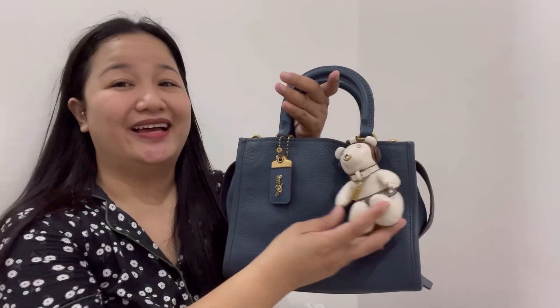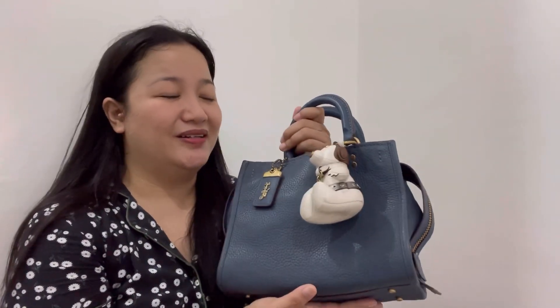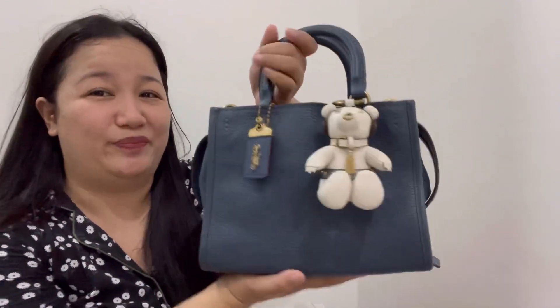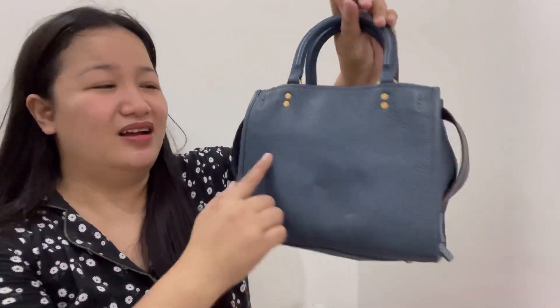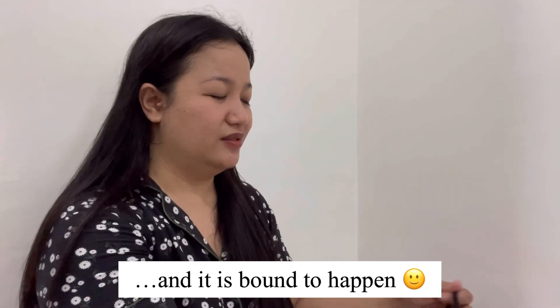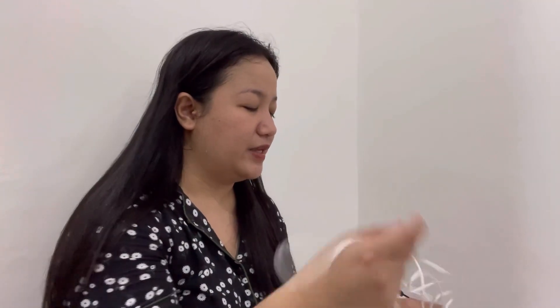Next is the Rogue with the Princess Leia charm. I'm definitely keeping this because the Rogue is a collection bag and it pairs beautifully with Princess Leia. It has some marks but that's fine — I know I'm not always the most careful and I use my bags, so I need to improve on that.